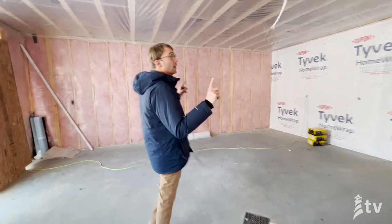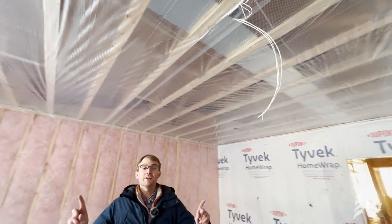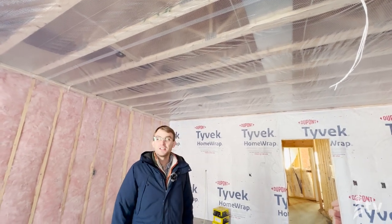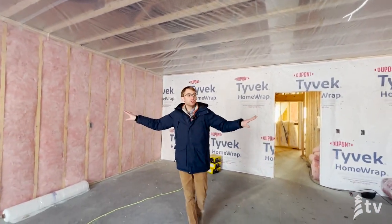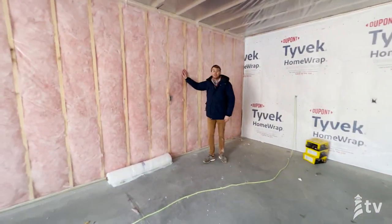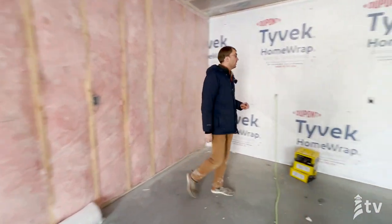In the garage space here, if you look up you can see there's reinforced poly. They're actually going to blow this ceiling with insulation since the garage may not be heated as warm as the rest of the house. The walls have an R21 batt insulation, and they've installed a vapor barrier to help with the air tightness of the home. This is technically an exterior wall, so we put Tyvek on it.